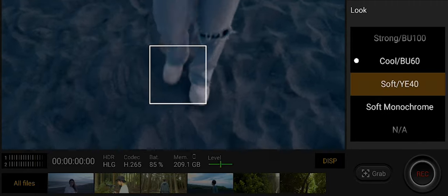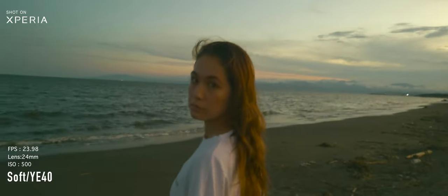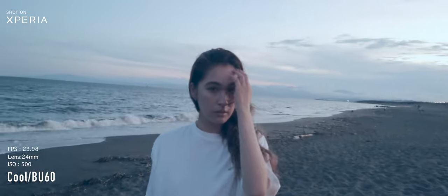For video, there's Cinematography Pro, featuring eight different look settings based on CineAlta. This can help you make the most ordinary scenes look like they're straight out of a movie.